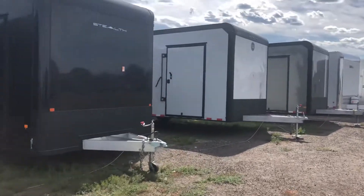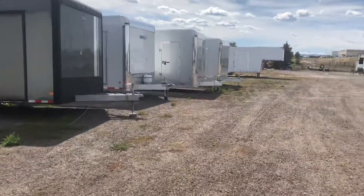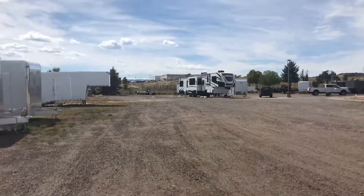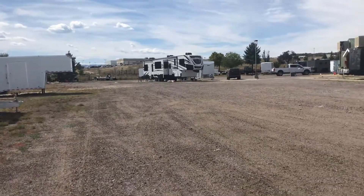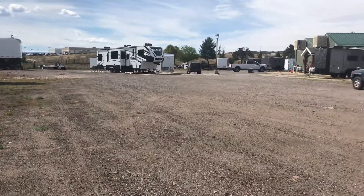As we head down here, these get into the 26s and 28s, plus we've got another gooseneck down there. We also have the Voltage toy hauler in stock — it's a 44-foot triple axle, gorgeous inside with a fireplace, loaded up with everything, and a 12.5-foot garage.